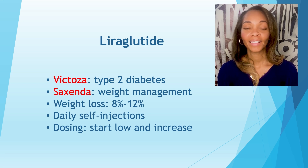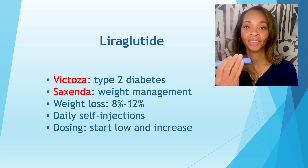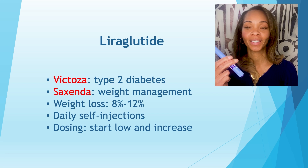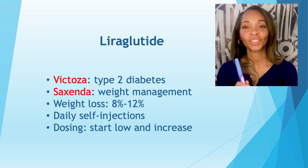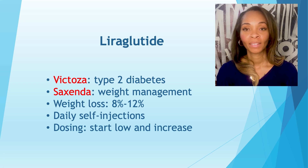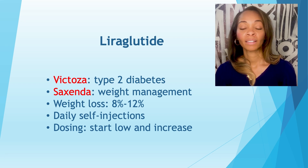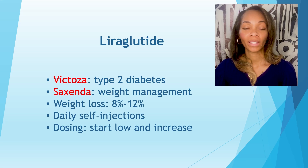Victoza has a weight loss or anti-obesity counterpart called Saxenda. The Saxenda pen looks very similar to the Victoza pen. Saxenda is a daily GLP-1 agonist for chronic weight management. The weight loss in the trials — the SCALE trial for Saxenda — demonstrated around 8% to 12% weight loss. So those are the daily injections: Victoza for type 2 diabetes and Saxenda for obesity.